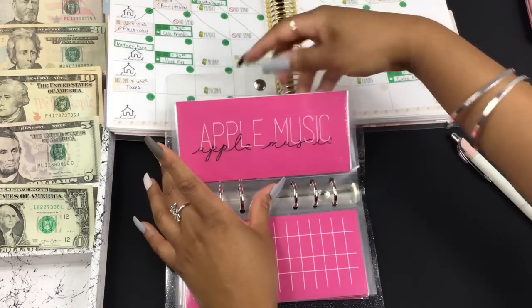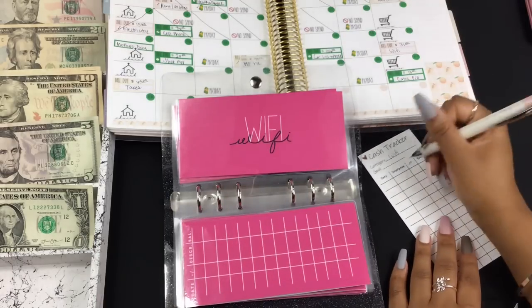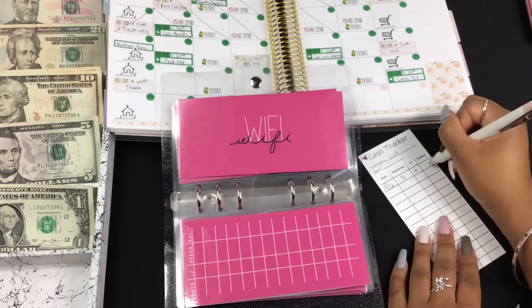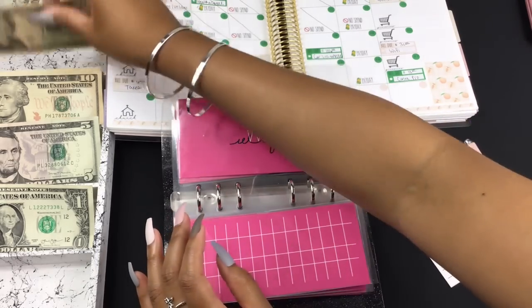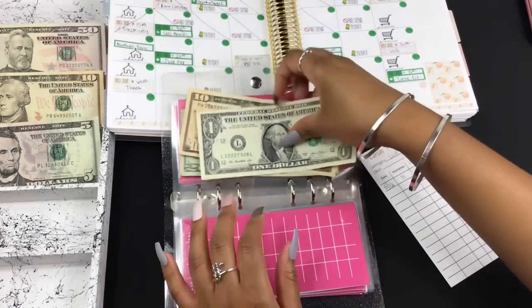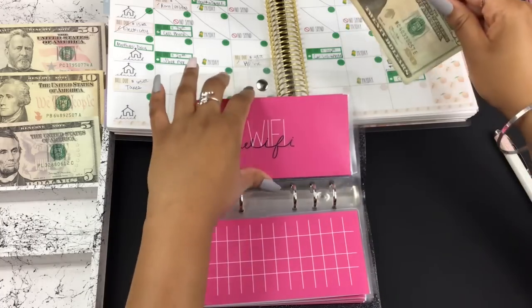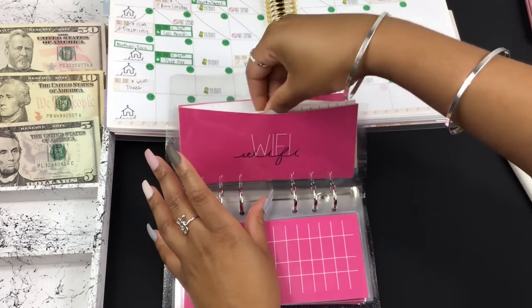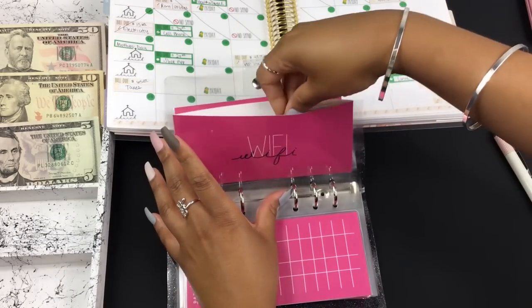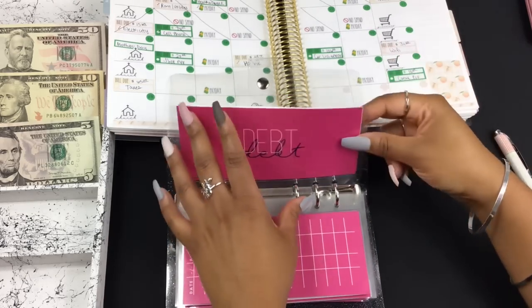Wi-Fi is getting $31 — $20, $30, and $1. That's my Wi-Fi bill. I just got an email saying it's getting ready to go back to the regular price, which I think will be around $60 something. I'm not sure if that's for this bill or next month — I guess we'll find out.